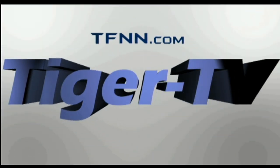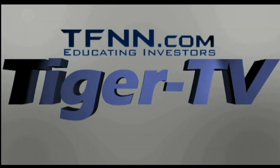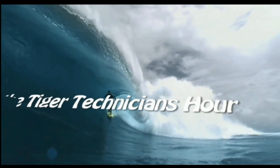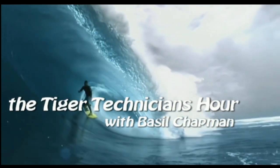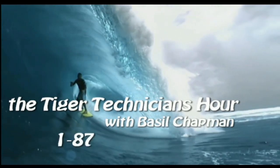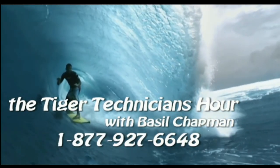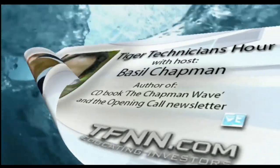The following is a presentation of TFNN, the Tiger Technician Hour, with your host Basil Chapman. Call now toll free at 1-877-927-6648. I'm Basil Chapman here on this Friday, the 22nd of November. Let me go straight into this because there are so many things I need to talk about.